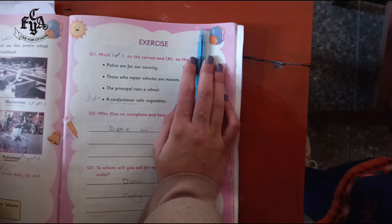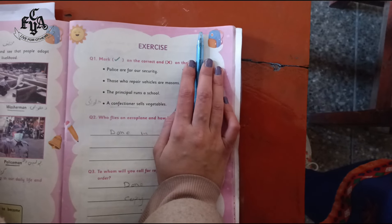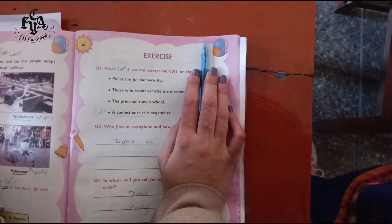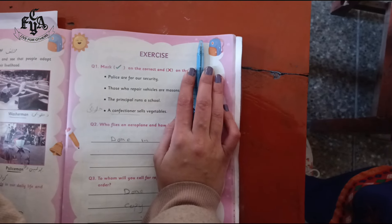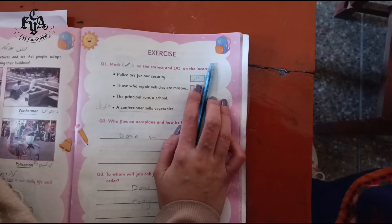Number one: police are for our security. Is it right or wrong? Think about it. Yes, it is tick — police are for our security. It is true, put tick in the block in front of it.